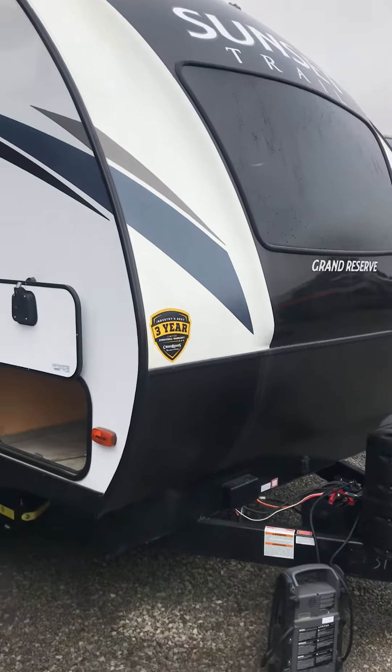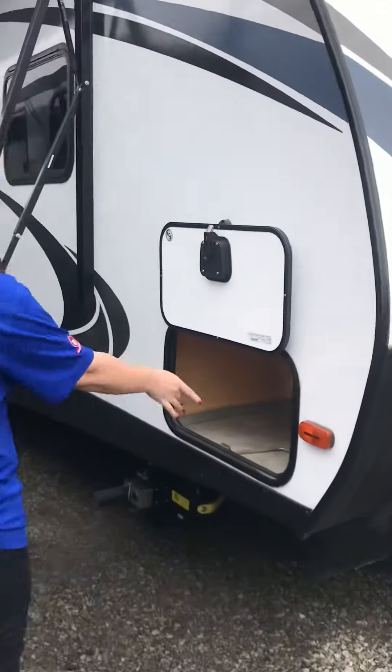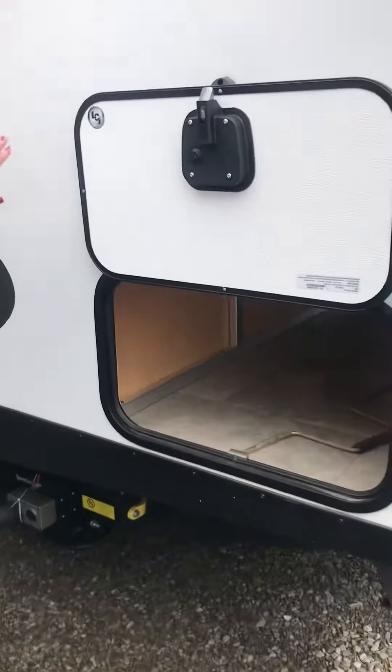So you have this huge window on the front that we'll see in the bedroom, and then you come around here and we've got the pass-through storage, and you have a little bit of storage on the other side behind this as well.